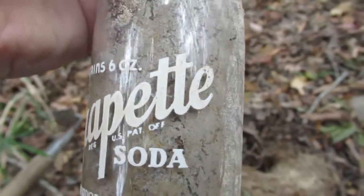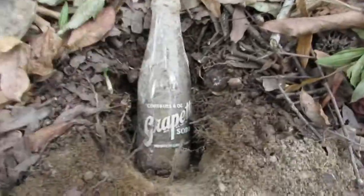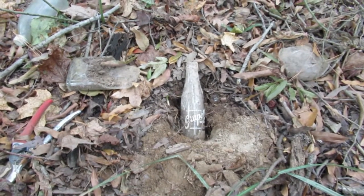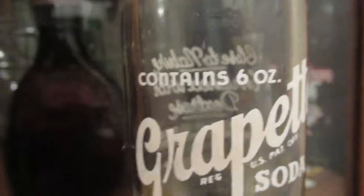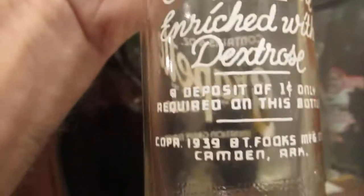Look at the paint. I probed this one up just right there. I got the Grapeette cleaned up — it looks really good. I think you can see where I probed it right there; a little bit of scratch, but the rest of it looks really good.